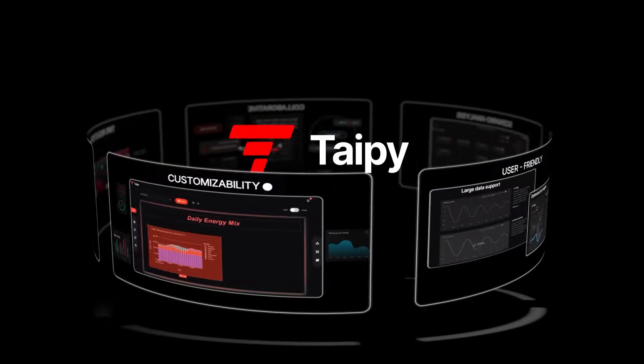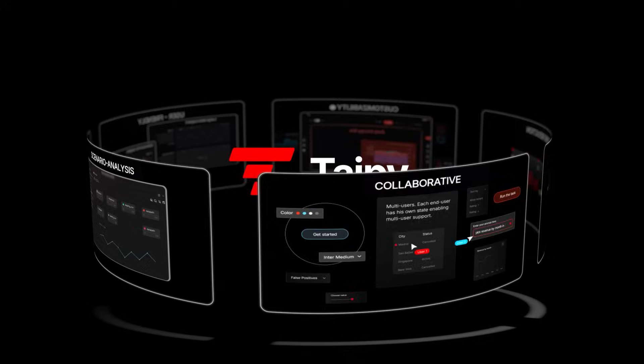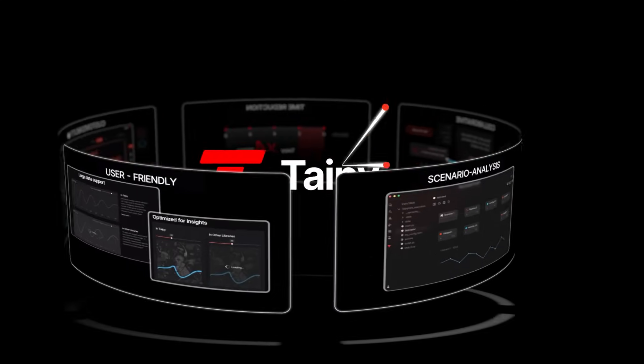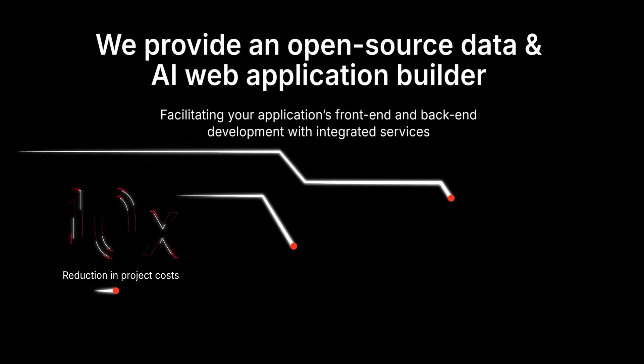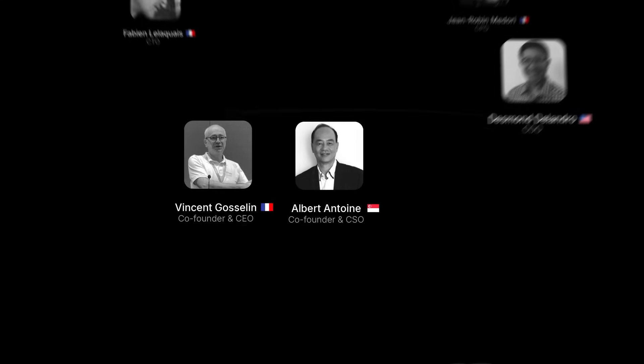Typy understands all the problems you're facing, and we can solve them with our available software bricks. Using the Python programming language, bringing AI to end users makes the experience smoother. That's what we aim for.